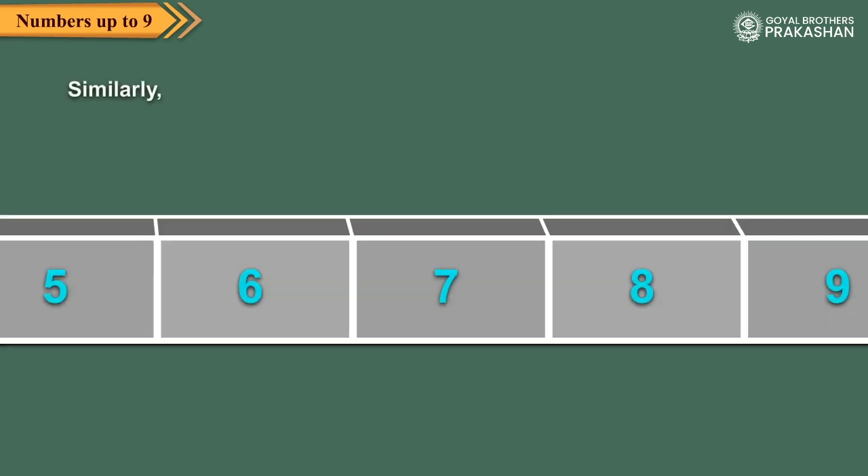And two is between one and three. Similarly, six comes before seven. Eight comes after seven. And seven is between six and eight.